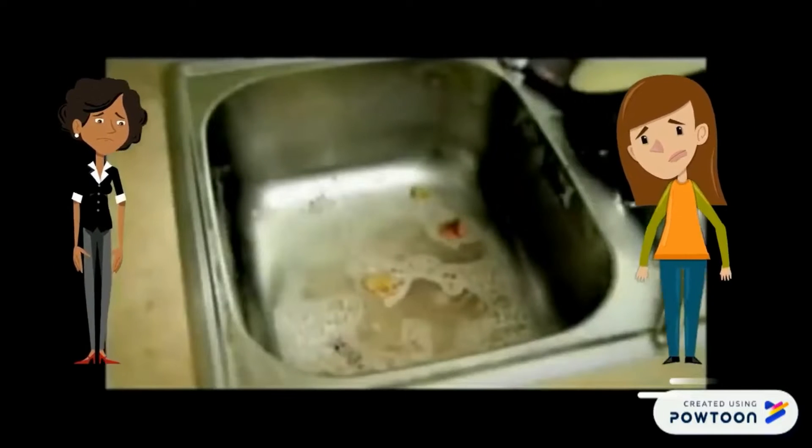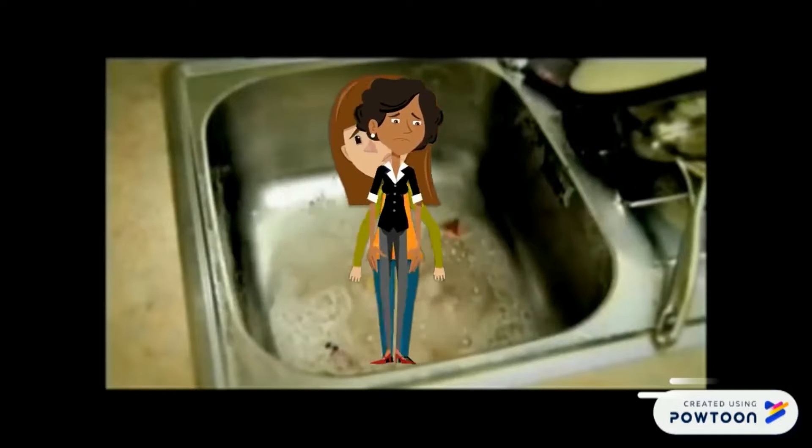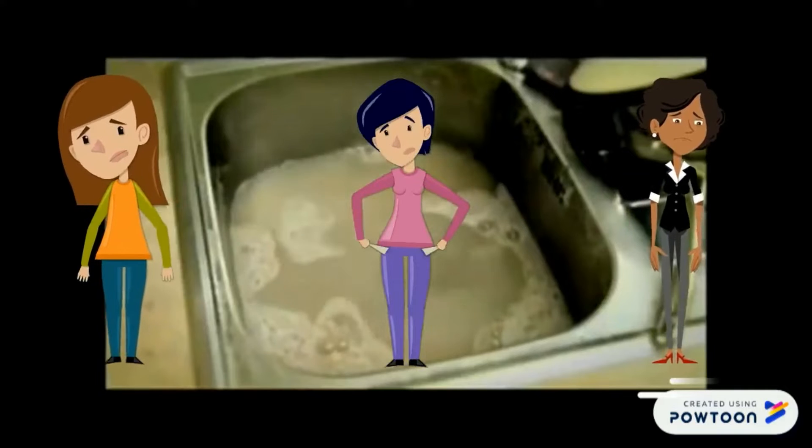Her friends also face the same problem because of dumping used cooking oil into the sink. The oil that is dumped arbitrarily into the sink will cause the sink to clog and the water will stagnate due to the flow blockage.